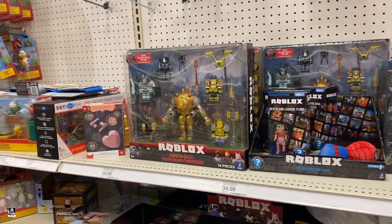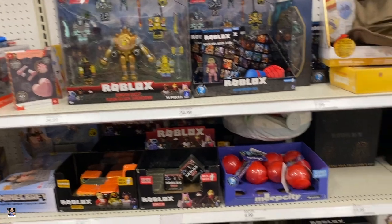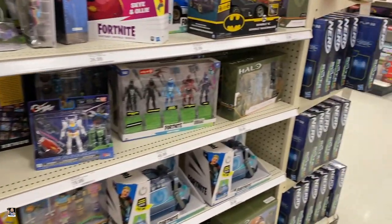I think that is going to do it for Target. I went over and looked at the Lego section and Hot Wheels and there is nothing over there. So now let's head over to the other Walmart.